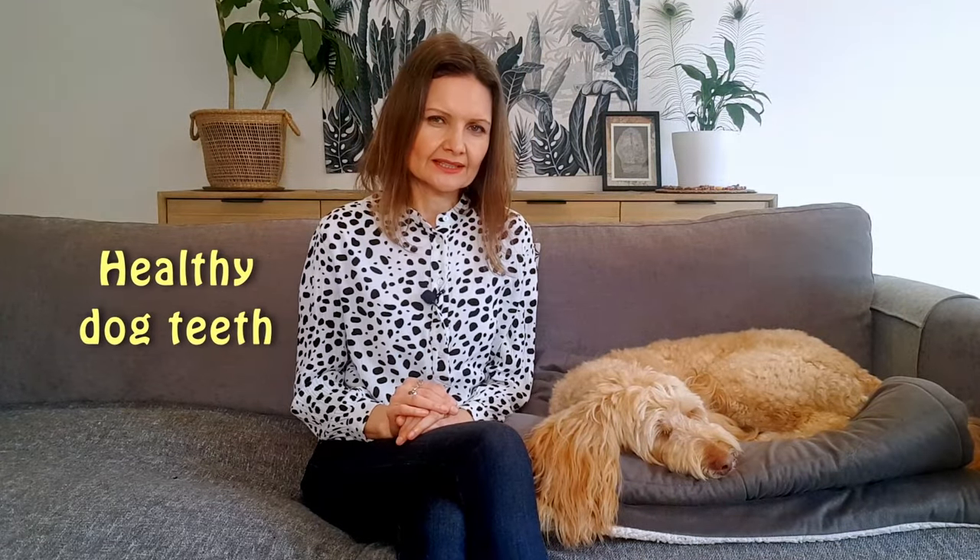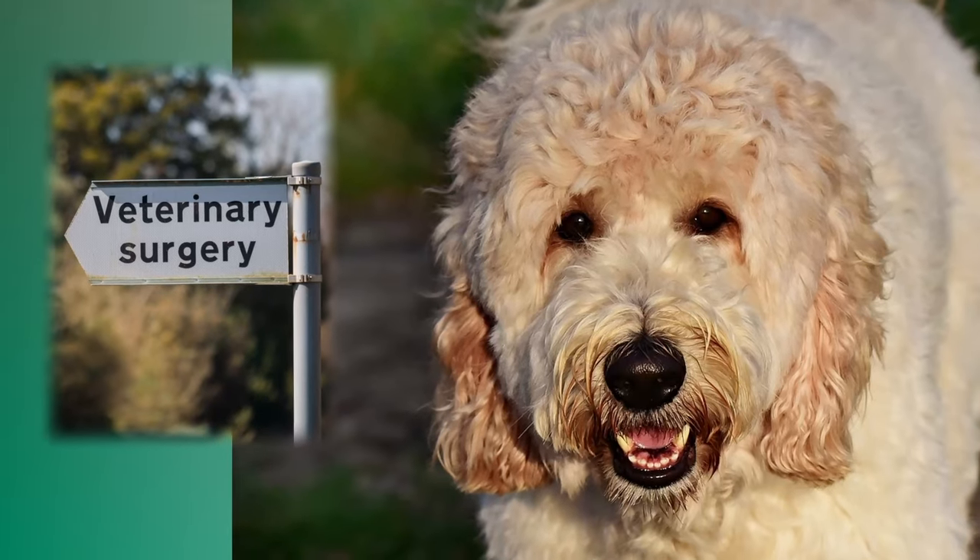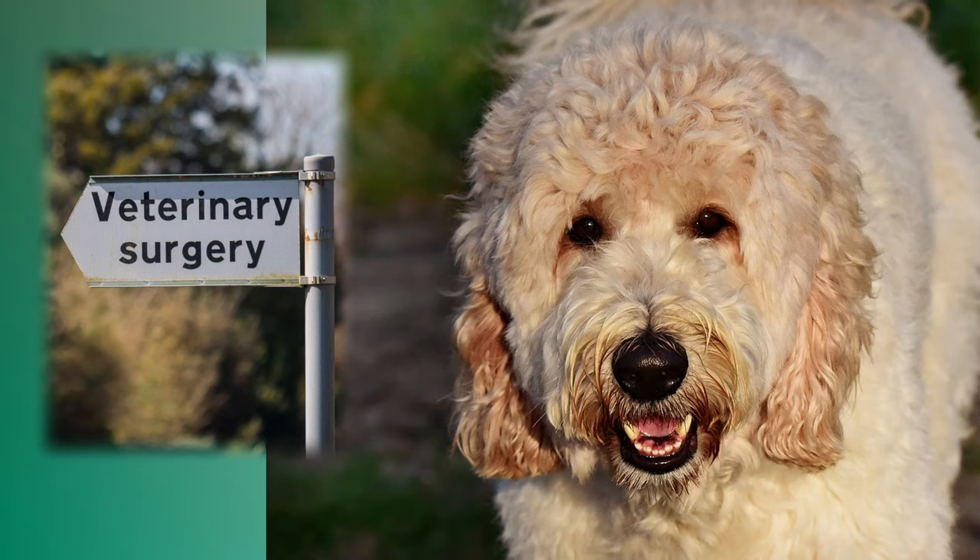So just quickly, what do we look for in healthy dog teeth? Well, not only should the teeth themselves be lovely and white, but the gums should have a nice, slightly pink colour. And if you're seeing any gum inflammation, redness, bleeding, or if your dog's breath smells horrible, it's time for it to be checked out by a vet.